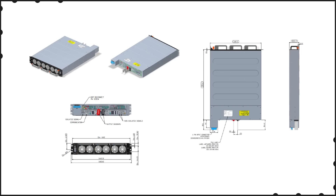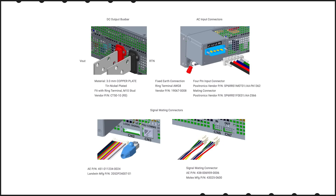System level communication with a standard Modbus RTU port and GUI is provided. Additional communication protocol platforms are also supported.